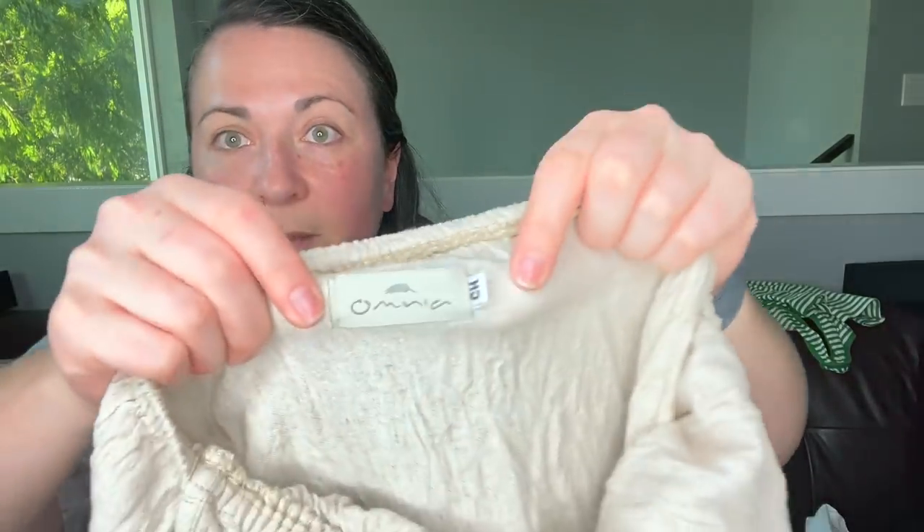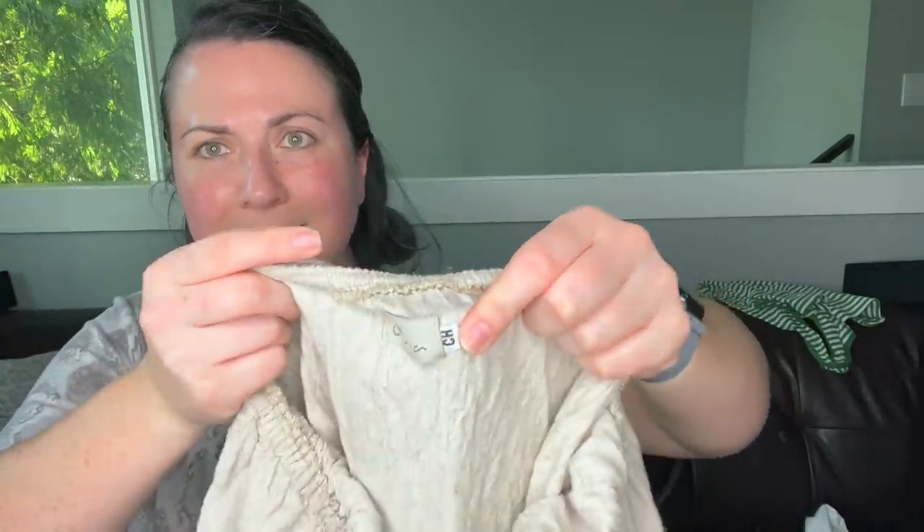Pulling over my next big bin of stuff. This is the brand Omnia — I'm not sure why I got this other than it looked cool. The size says CH, so I'm going to make that a small.